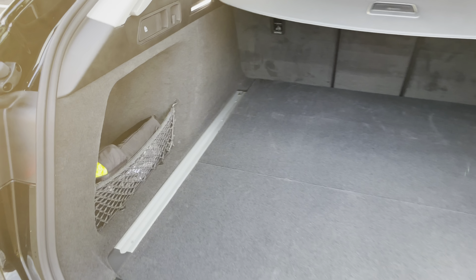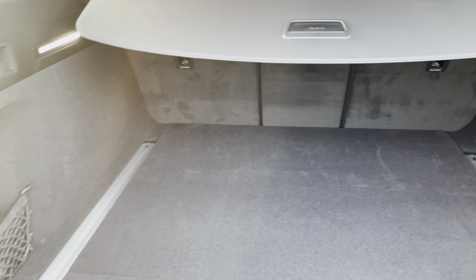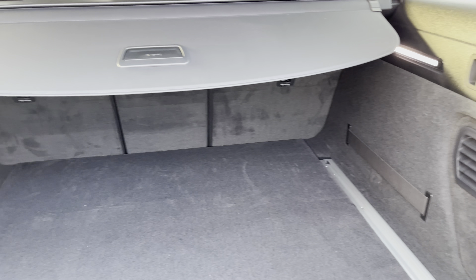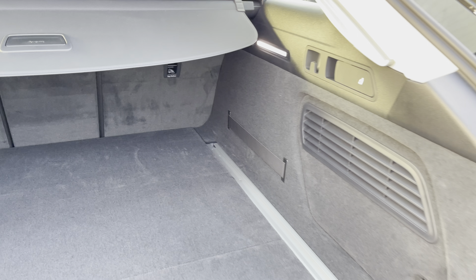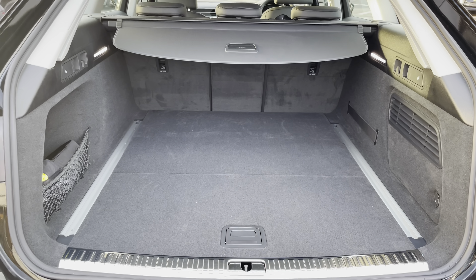A double click on the key fob and the boot will electronically open for you. As you can see, this is a really spacious boot and allows up to four adult-sized suitcases to be placed in, making it perfect for trips away as well as the weekly shop.